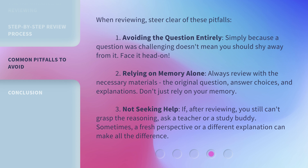Third, don't neglect seeking help. If, after reviewing, you still can't grasp the reasoning, ask a teacher or a study buddy. Sometimes a fresh perspective or a different explanation can make all the difference.